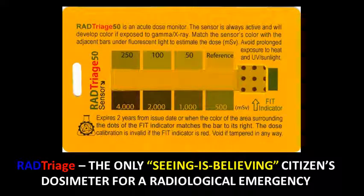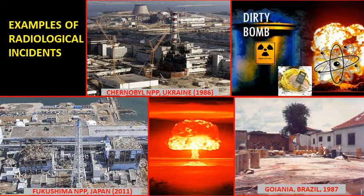RAD Triage is a seeing-is-believing citizen's dosimeter for monitoring a medically significant dose of 20 mSv to 10,000 mSv in a radiological emergency. These are some examples of a major radiological incident: accidents at a nuclear power plant, a dirty bomb, or nuclear explosion.